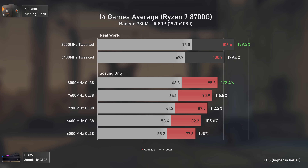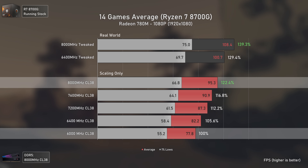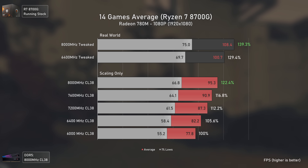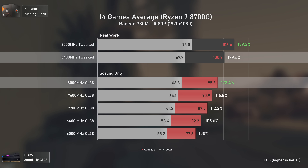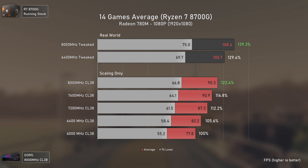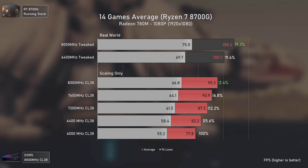For the 14-game average results: in terms of scaling only, going from 6000 to 8000 MHz with the same exact timings delivers a 22.4 percent performance uplift. However, in real life no one uses such loose timings at lower frequencies. Looking at the 8000 MHz XMP results, the 6400 MHz tweaked configuration is still 6 percent faster — meaning a cheaper kit, tweaked, beats a much more expensive higher-frequency kit on XMP. The gains from 6400 to 8000 MHz tweaked generally aren't worth the price difference.